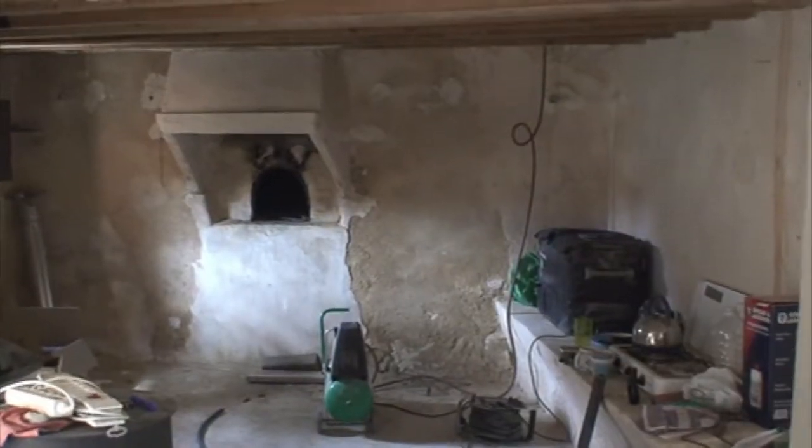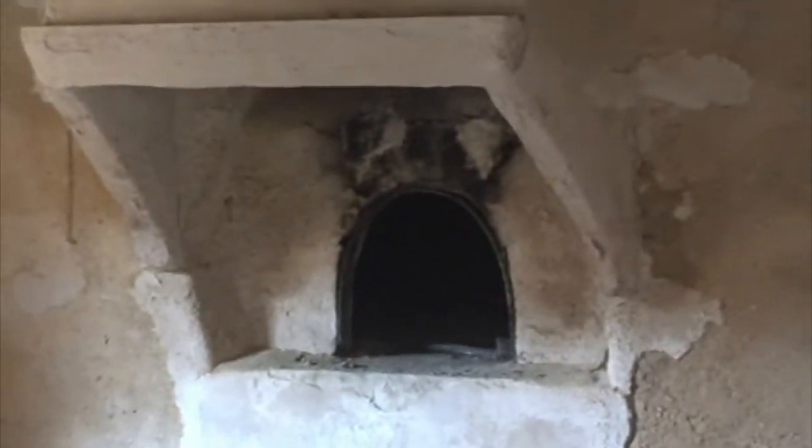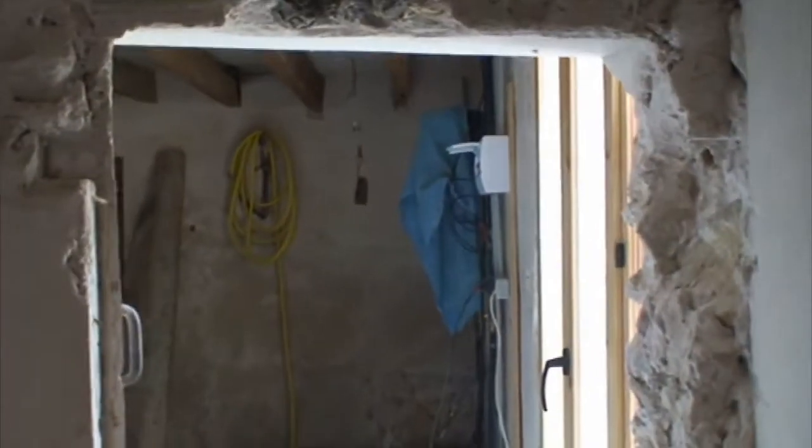From the snug we enter what will be our kitchen. As you can see, we're using it as a temporary kitchen at the moment. It's got the original bread oven. And to the right we enter the utility room.